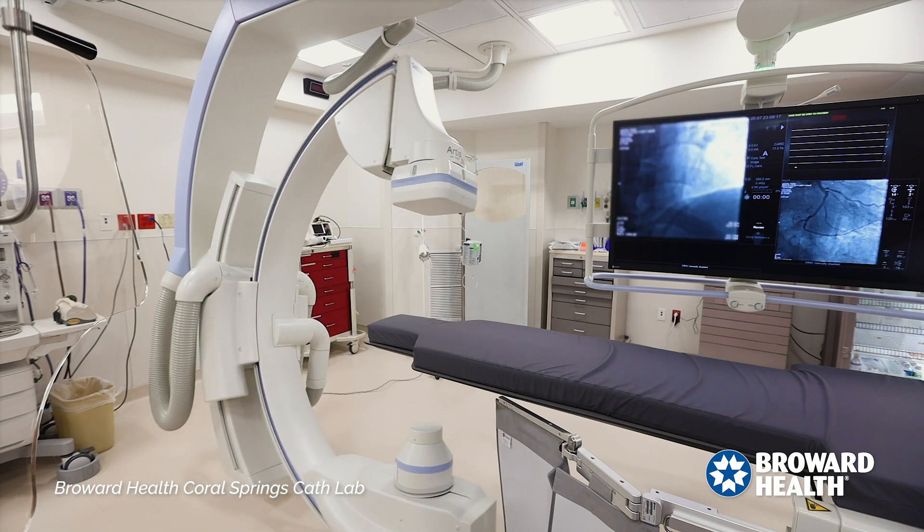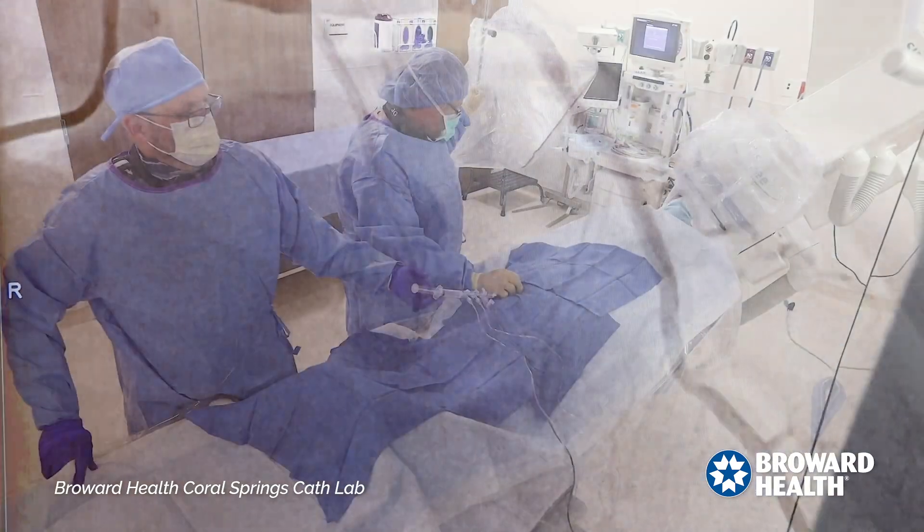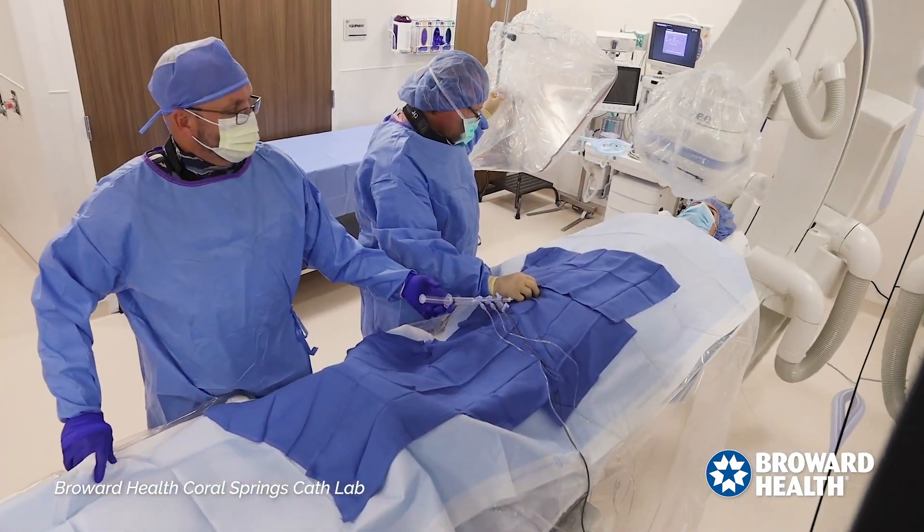A cath lab is a special unit in the hospital with advanced imaging capacity, and we use those imaging techniques to diagnose different cardiac conditions.